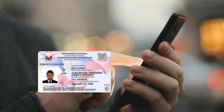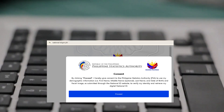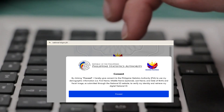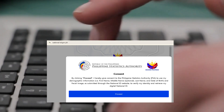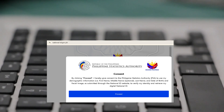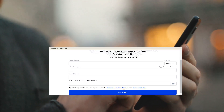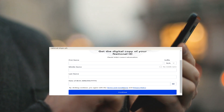Five easy steps to view your digital National ID. Step one, go to the national-id.gov.ph website. Step two, click proceed. Step three, enter your correct information: first name, suffix, middle name, last name, date of birth, and click continue.